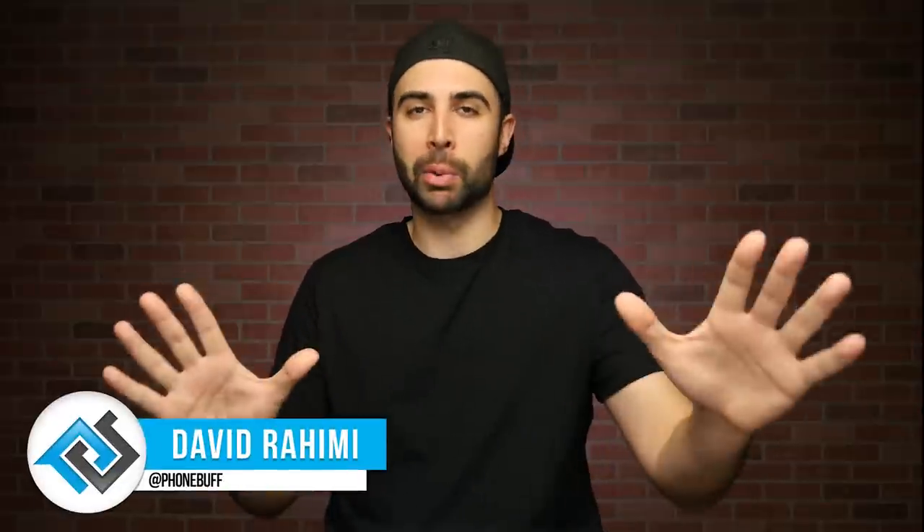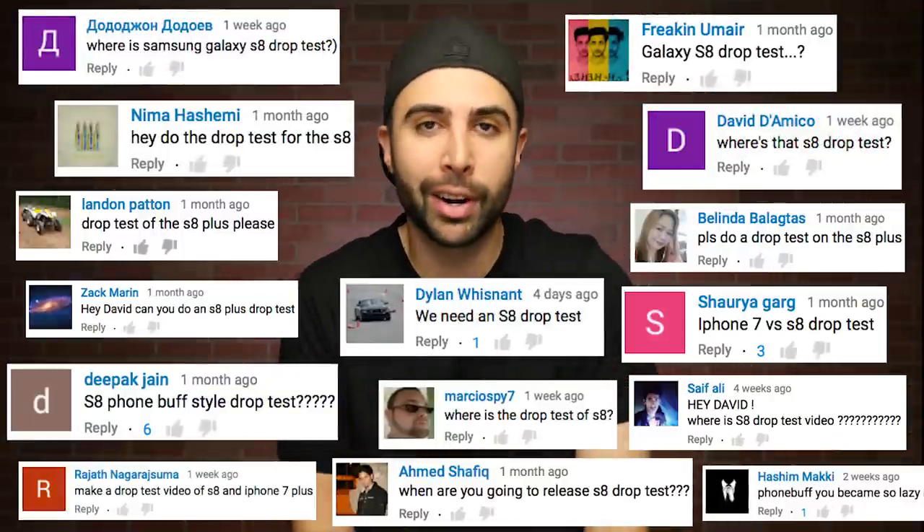What's up guys, David here, and I know this drop test is late. In fact, I was thinking about skipping it altogether, but you guys have been persistent asking for the Galaxy S8 drop test in the comments, you've been messaging me on Facebook, you've been hitting me up on Twitter, so you know what, maybe it's better late than never.